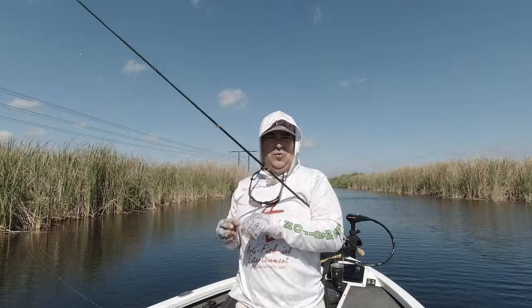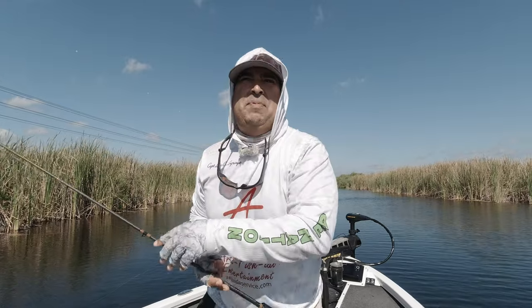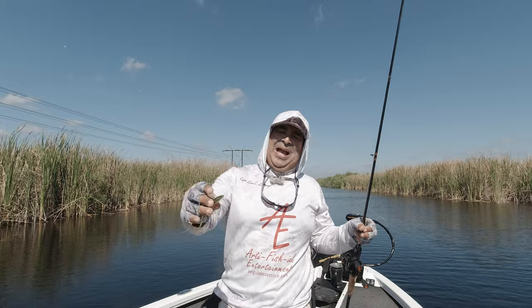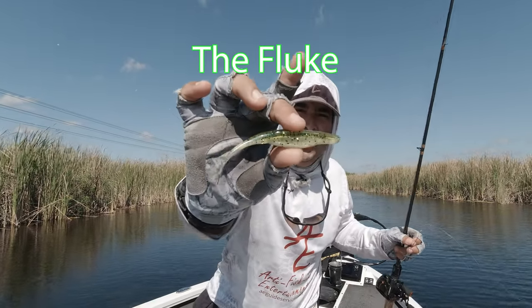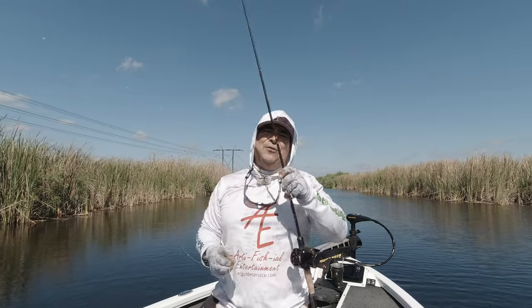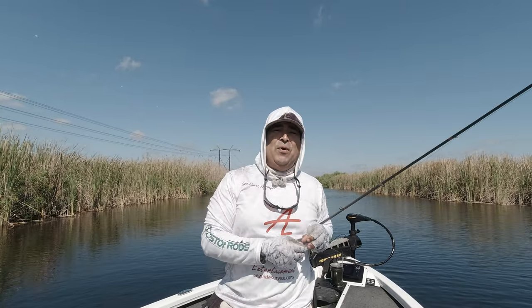For those of you who've been following my channel, my last video was actually about this bait — flukes — but in the context of bank fishing. Today's video is also about flukes, but specifically when you're fishing from a bass boat.